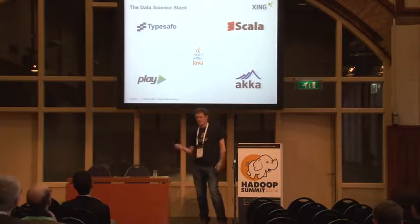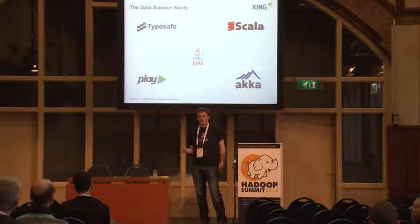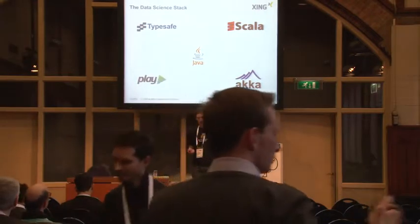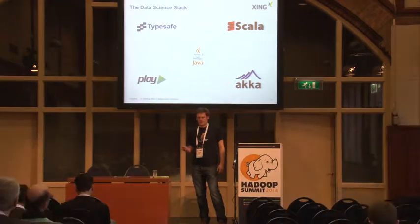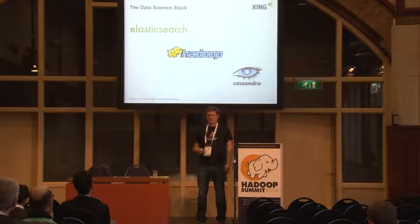Our setup is mainly that we are a consultancy and service team inside the company. Our delivery stack, which also explains some decisions we made for our YARN-based deployment tool, is that we're running everything on the JVM, mostly using Scala — almost exclusively. We use Play and Akka for delivery systems, Hadoop on the data side, Elasticsearch, and also Cassandra.